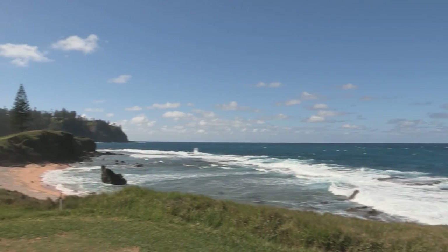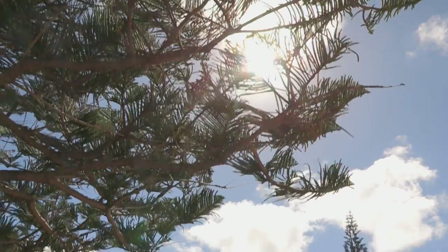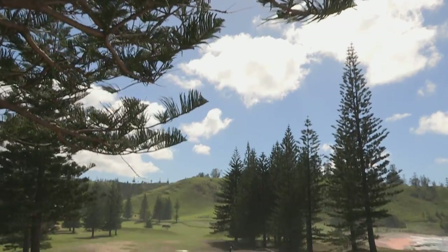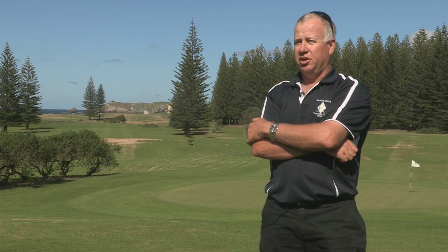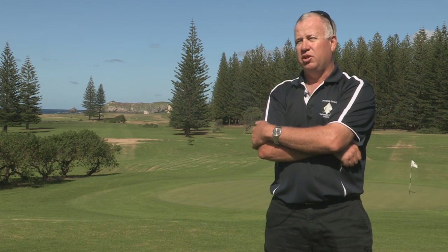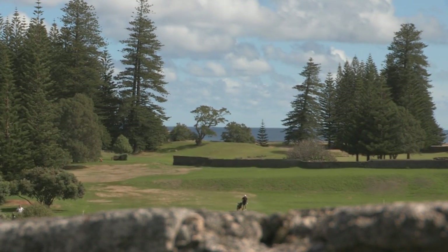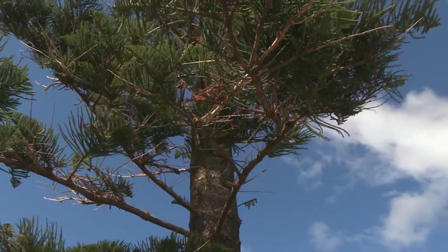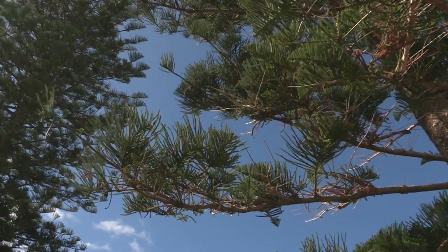Norfolk Island Golf Club is part Pacific resort course and part Scottish links, but as you'd expect it features plenty of the island's Norfolk pine. Visually it's one of the most spectacular courses you'll get — beautiful green fairways, ocean outlook, and unique teeing positions. To look at it, it looks like an easy course, but the trees are a big hazard. The balls can get stuck up in the trees; the fronds are shaped like baseball mitts, so if you hit a ball up in the tree, basically you can kiss it goodbye.